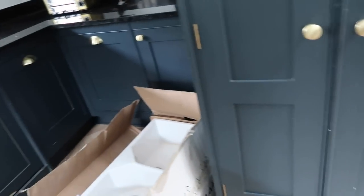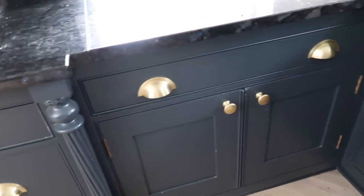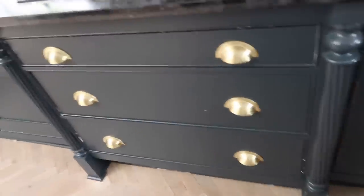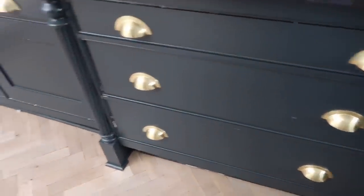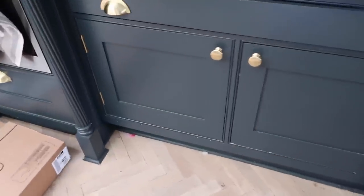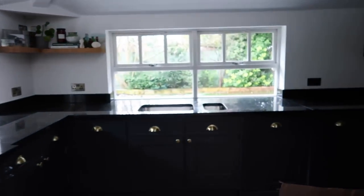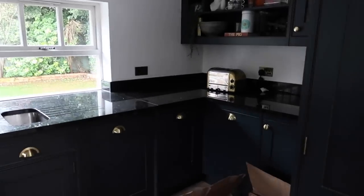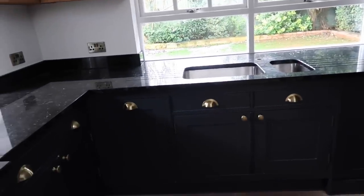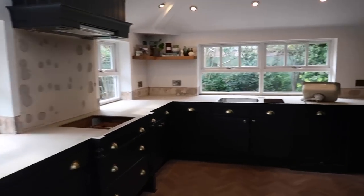We're going to get the kitchen hand painted — it'll be sanded and primed properly with really good stuff so that hopefully it doesn't chip. We are also going to go lighter in an effort to brighten up this space, because we spend most of our time in here and I don't like it being so dark. So yeah, this is what it looks like currently — super dark. I'll show you once the guys have removed the worktops.